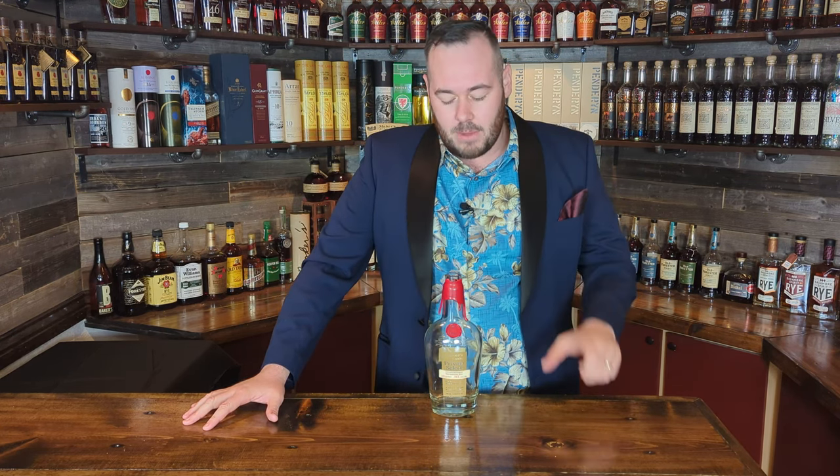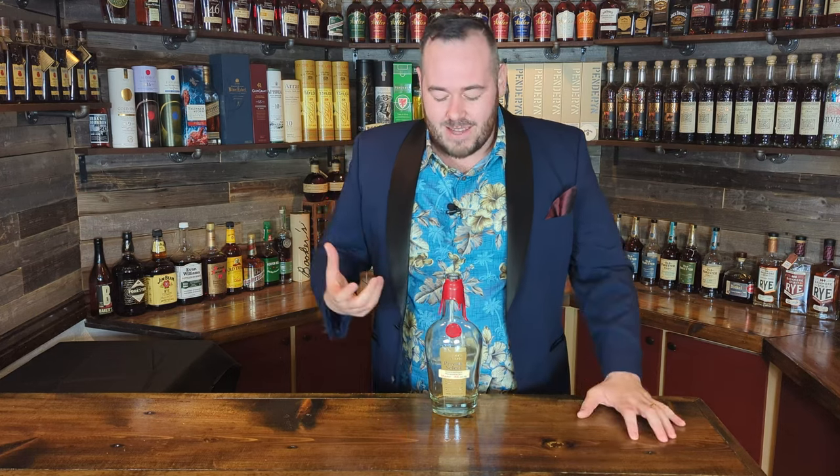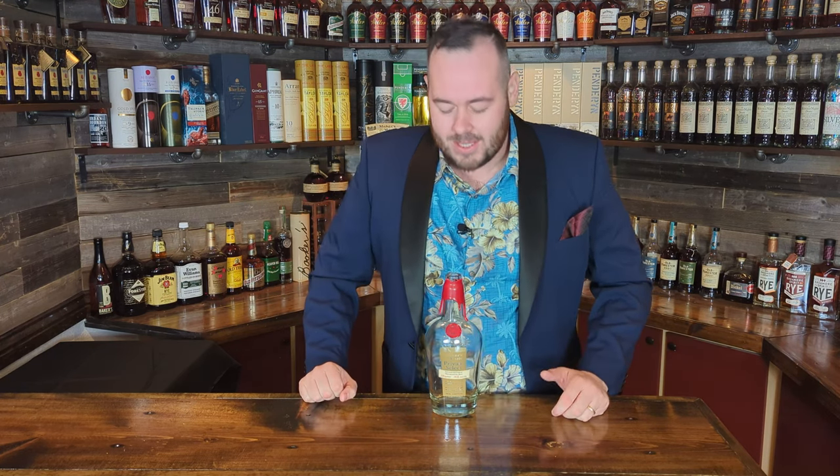I paid about $65 to $70 for this. Maker's Mark store picks in general have just been hitters for me this year — I've picked up a bunch and I've been impressed with every one. This one stole the show. It was a phenomenal drinking whiskey, stood up to some ice, you could put it in a cocktail, very versatile. And for value at $65 to $70, with Maker's Mark's high standards, you're going to get a good whiskey. That's why this was number four. I think they may be labeling these differently now but the Maker's Mark picks in general are just really great bottles.